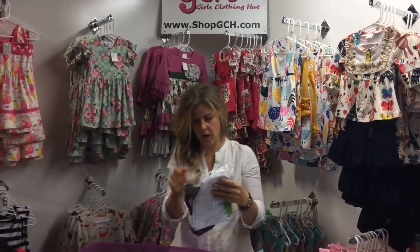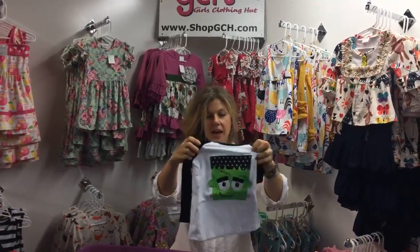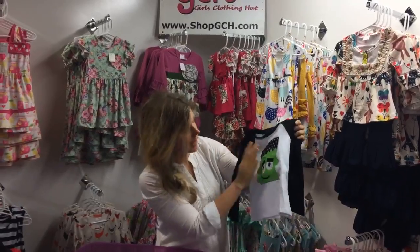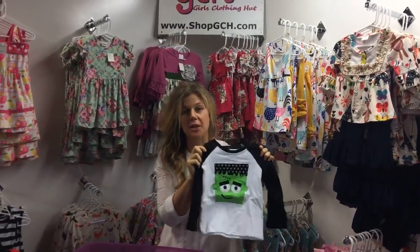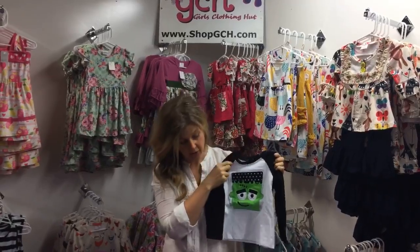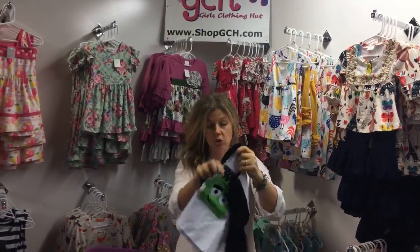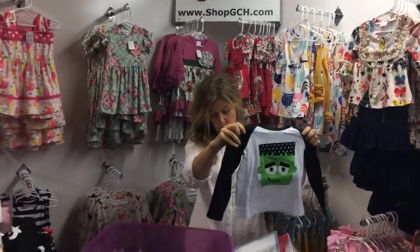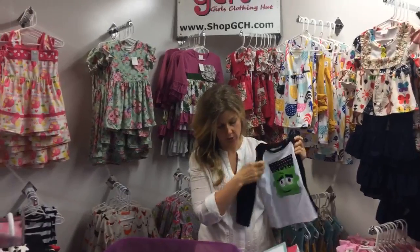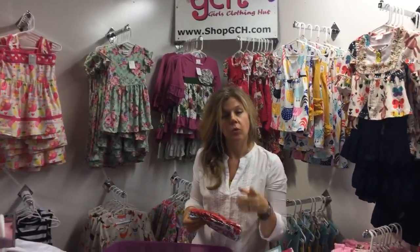One more! Another baseball-style tee — our little Frankenstein shirt. It's another part of our new boys' line, great for Halloween or anything else. Size 18 to 24 months through size 8, super stretchy and perfectly durable. This shirt is just $8.99 — a great deal!